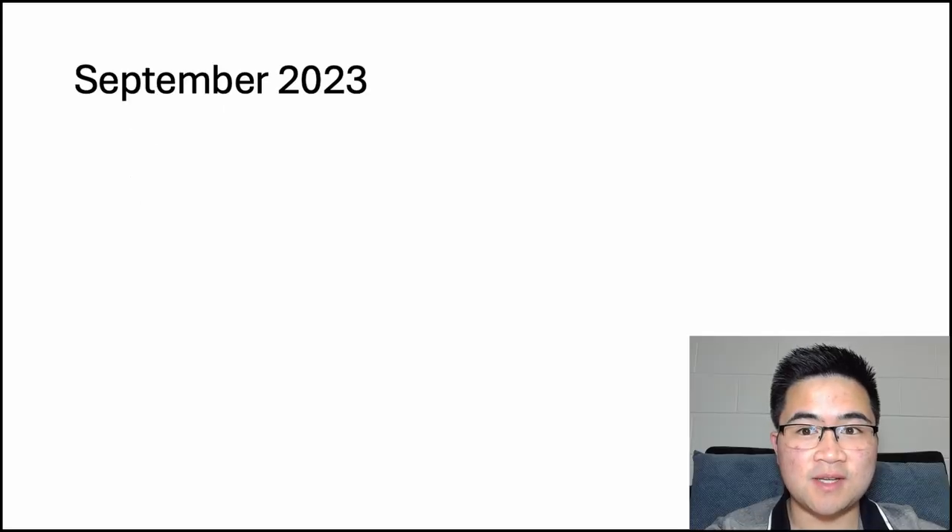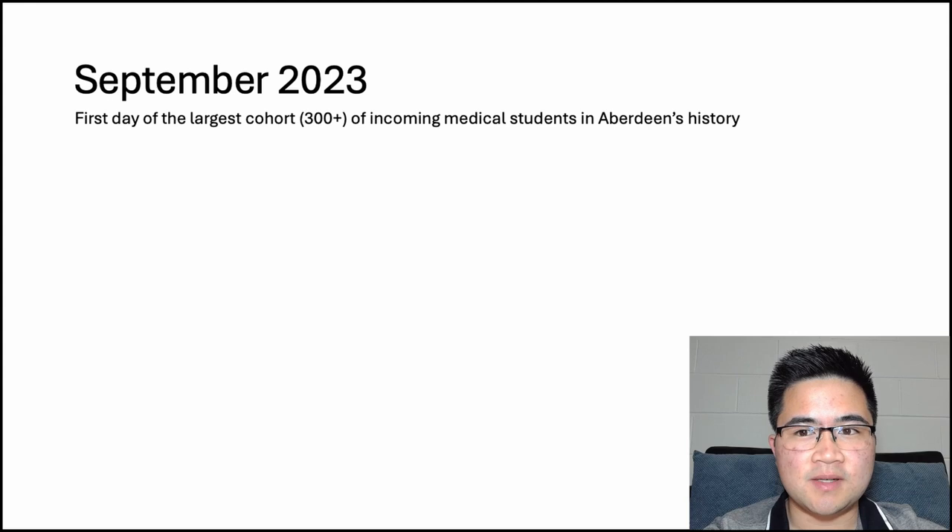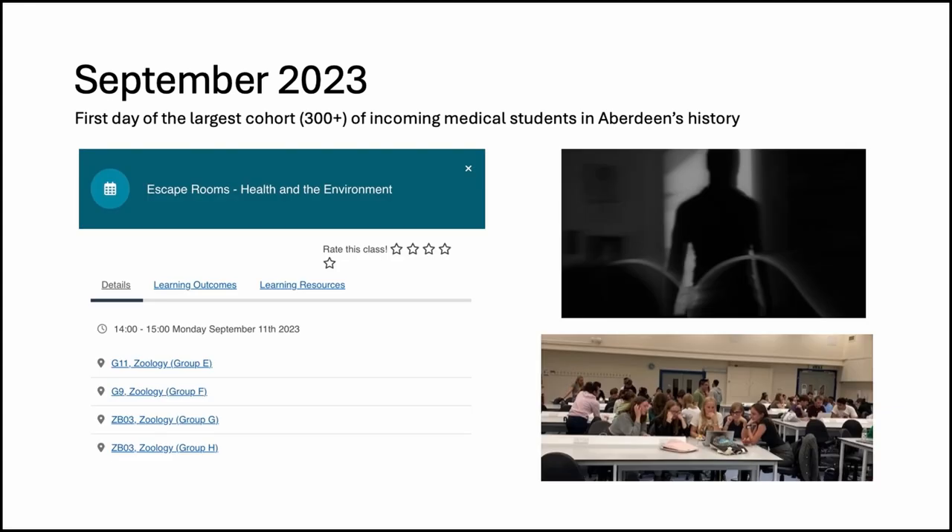September 2023. The University of Aberdeen welcomed the largest cohort of incoming medical students in its history. Over 300 year one medical students overcame many challenges to get in, but little did they know, they faced one more obstacle. On the very first day, students who had never met each other had to work together to beat Kalidus and his minions to stop climate change and escape the room.